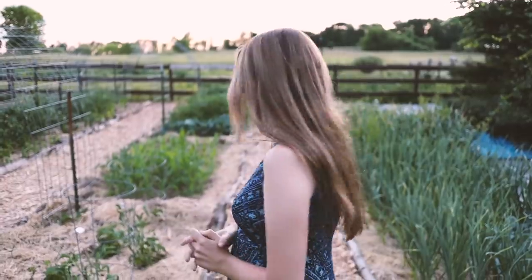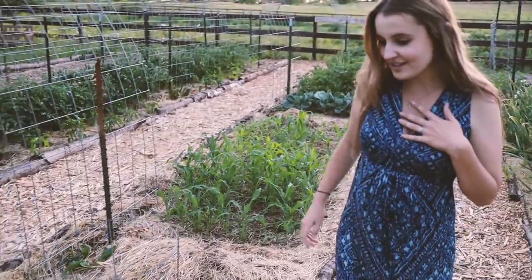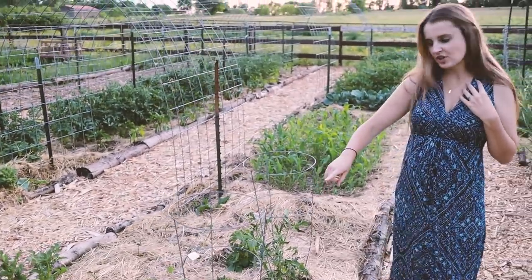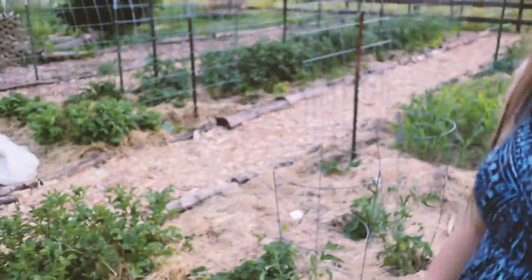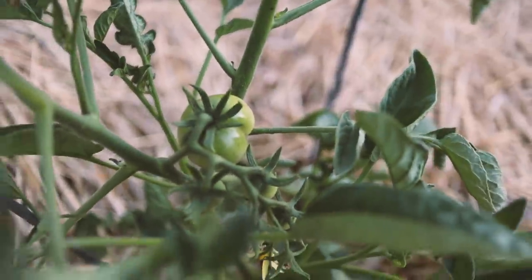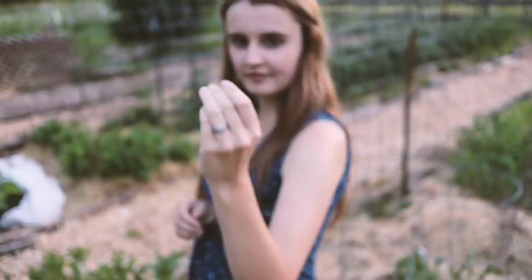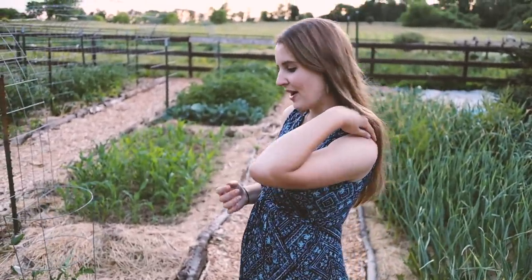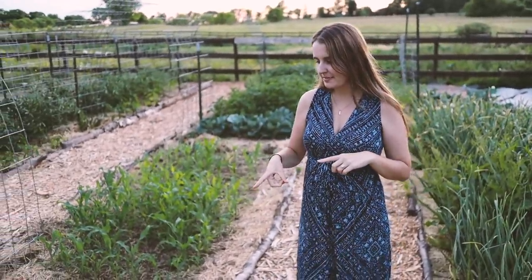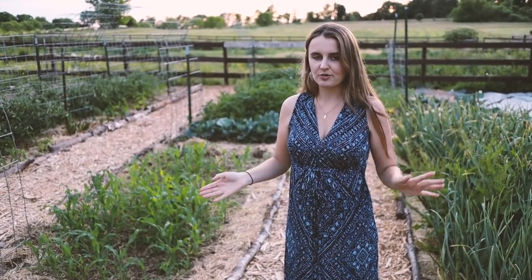We've mulched our potatoes using the Ruth Stout method and they're looking really good. We have lots of little baby tomatoes — these are determinates called glacier tomatoes, which tend to produce earlier than indeterminates. I also found a little ground cherry snack — still delicious. Quick note about determinate tomatoes: you don't prune them because determinate means they'll only produce a certain set amount on those branches.